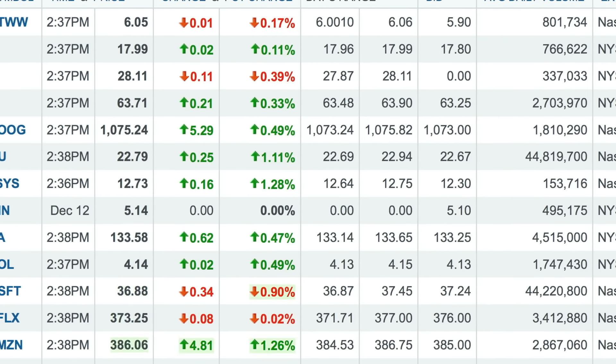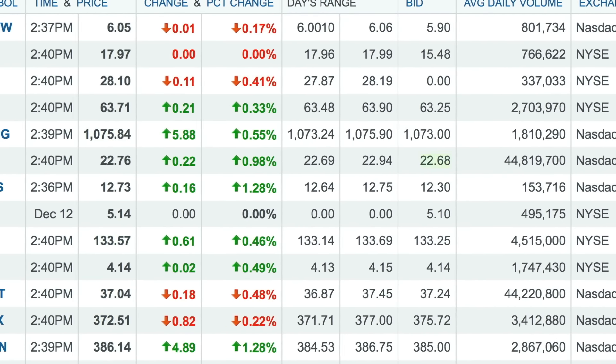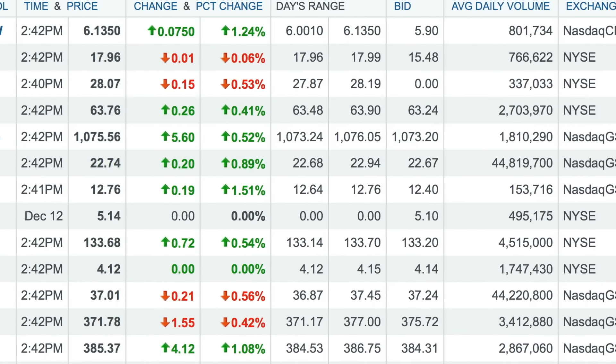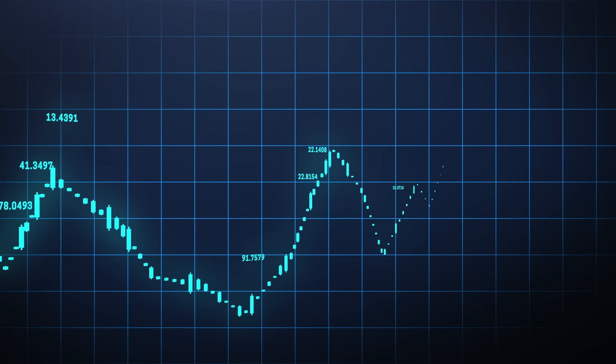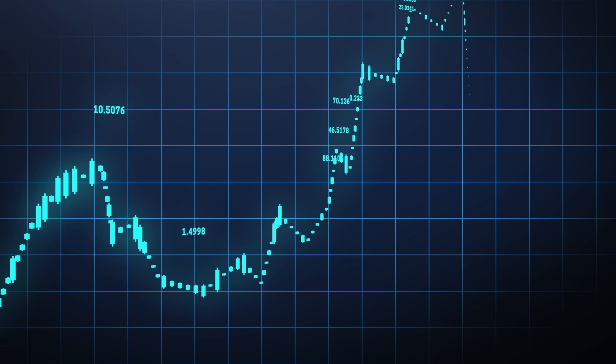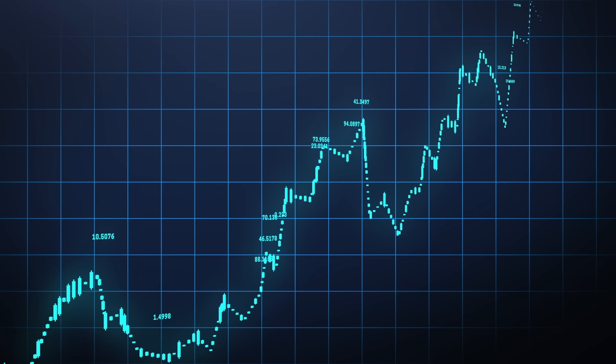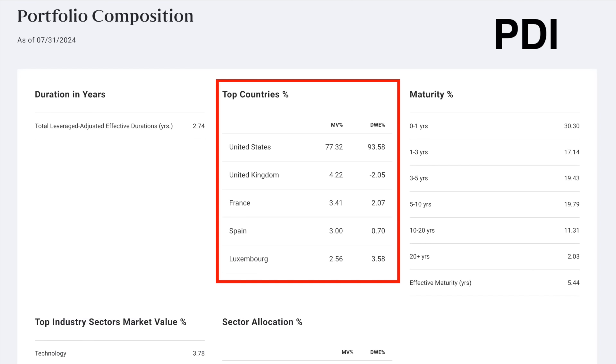In my dividend portfolio, I have a mixture of both high-yielding investments that offer very little growth in terms of share price or dividend increases, and another part dedicated to lower-yielding investments with a minimum 4% yield that do offer both share price and dividend increases. DIVO was one of those growth holdings that I had, so I wanted to replace it with another stock or fund that provides me with good growth. The first reason why I chose this ETF was because it holds international stocks. Up until recently, my dividend portfolio had very little international exposure.